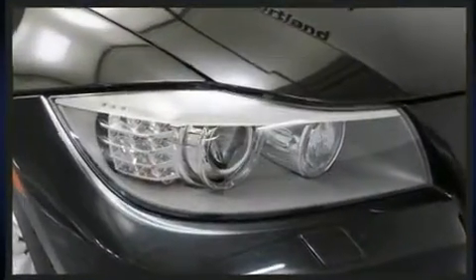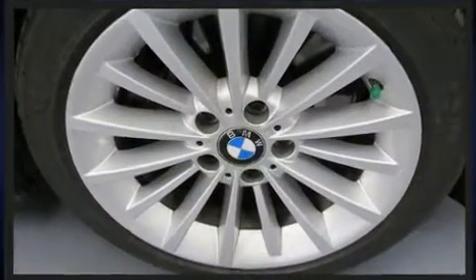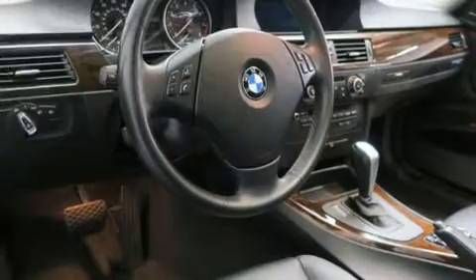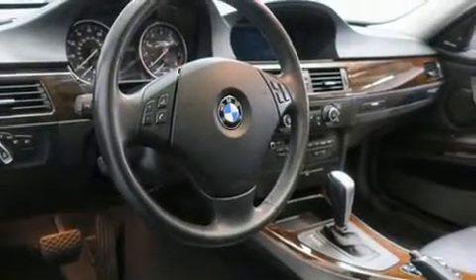BMW prioritized comfort and style by including variably intermittent wipers, power front seats, a leather steering wheel, and much more. With high-intensity discharge headlights illuminating your path, you'll always appreciate maximum visibility.